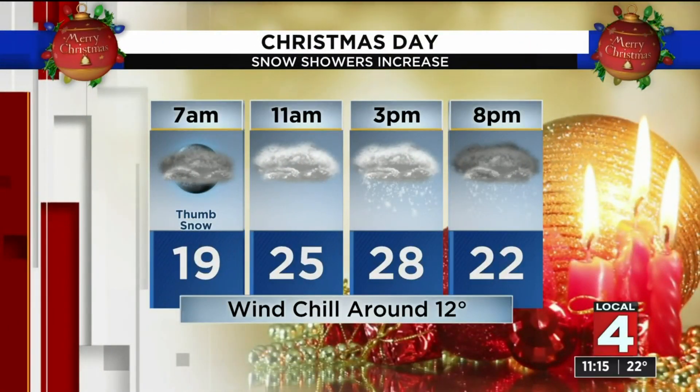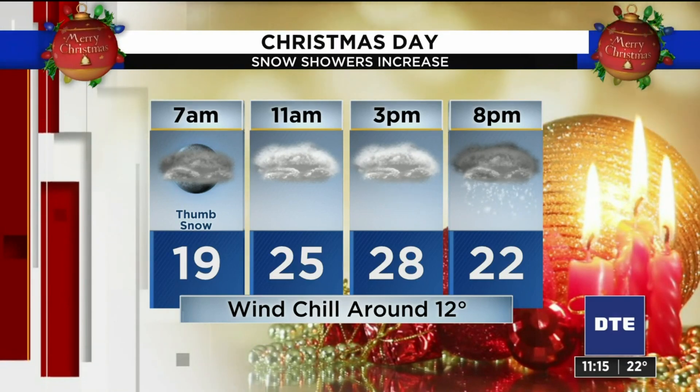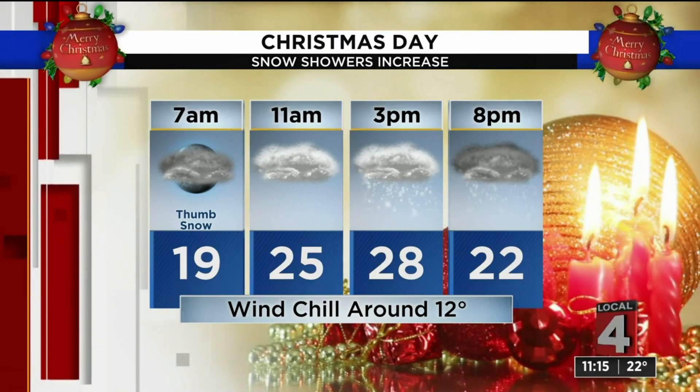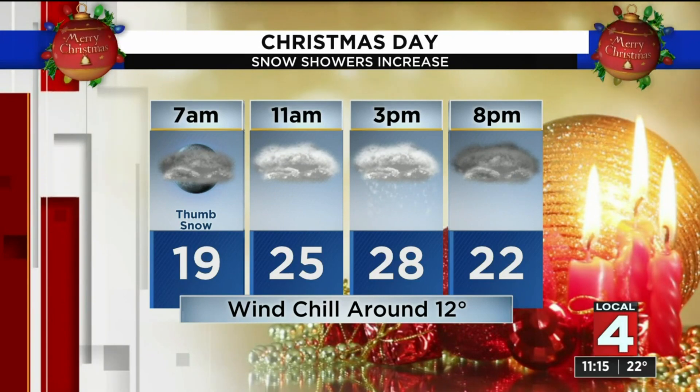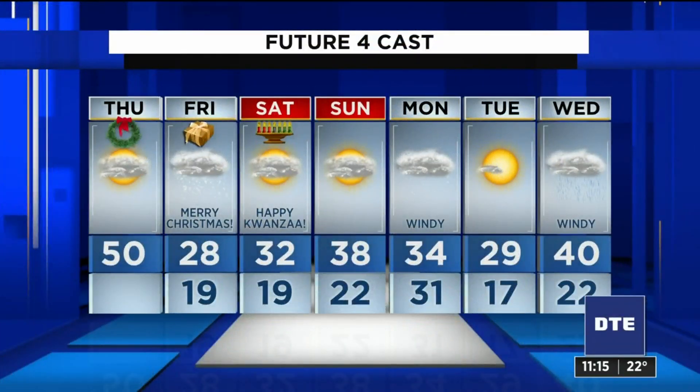And then for Christmas Day, some thumb snow in the morning, and then snow showers a bit more in coverage as the afternoon progresses, particularly late in the day into tomorrow night. High of 28.